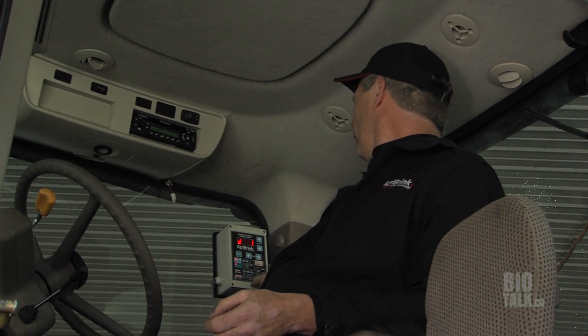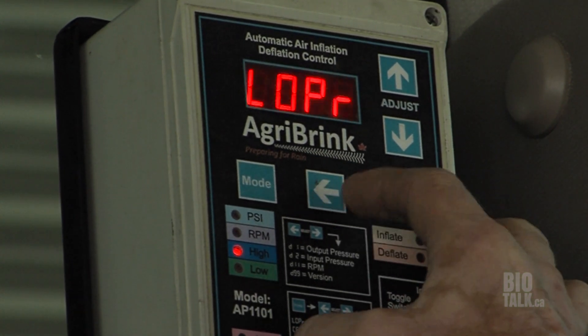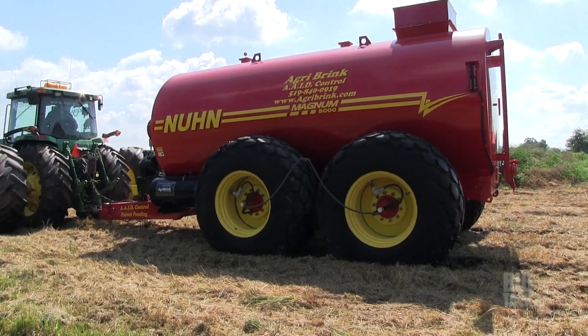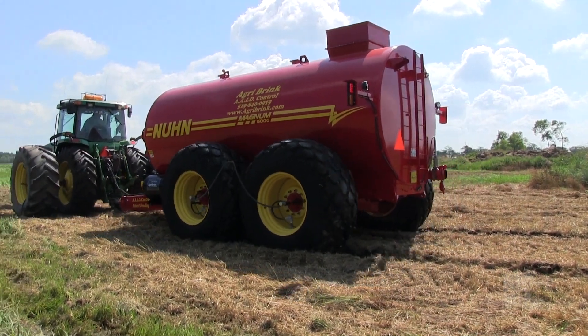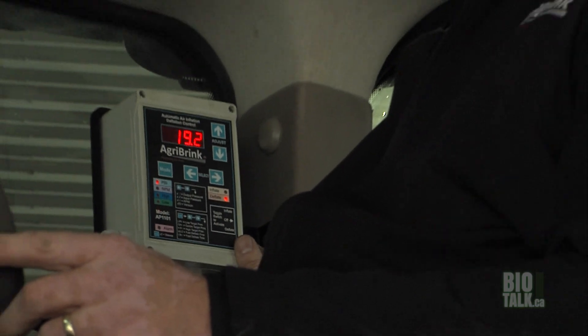I'd like to explain how our control box works in the cab. There are different buttons here, but they only need to be set once — we set the parameters of the tire pressure at the start of the season or whenever we change tires. We set the high, medium, and low positions. None of this needs to be touched after that. The operator is driving, engages the compressor with the hydraulics, and drives to the field. When he needs to deflate the tires, he just hits the toggle switch on the right. He can feel the toggle switch in the up, medium, and low positions, so entering the field he can hit the switch with his fingers and know the tires are deflating.